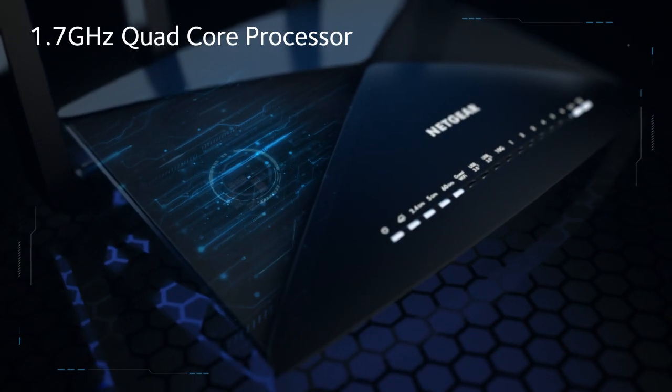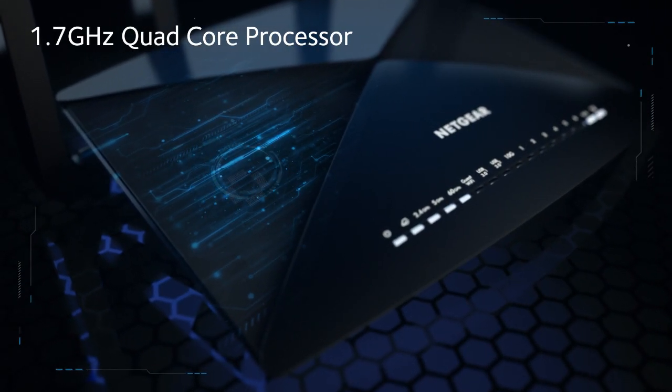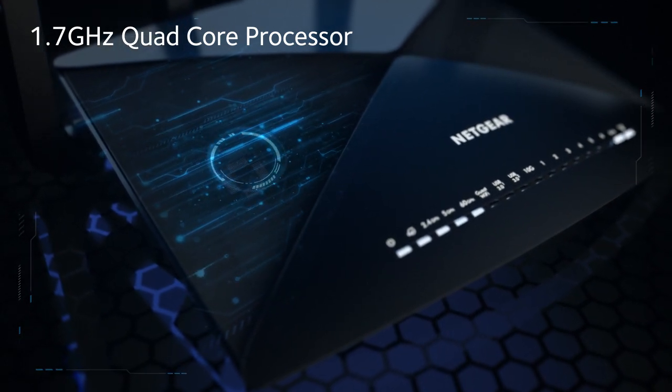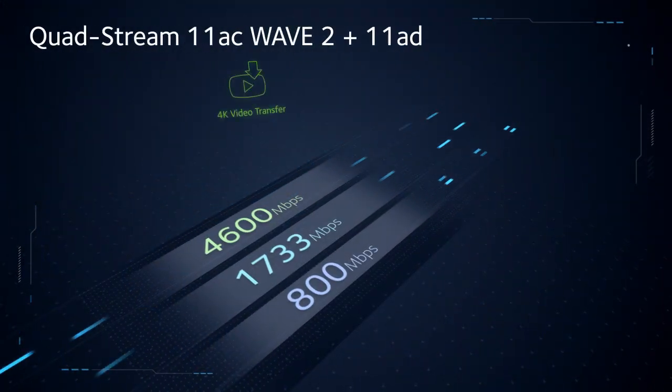With a powerful 1.7GHz quad-core processor, the X10 is built for the intense gamer that never gives up and never surrenders. That's not all.